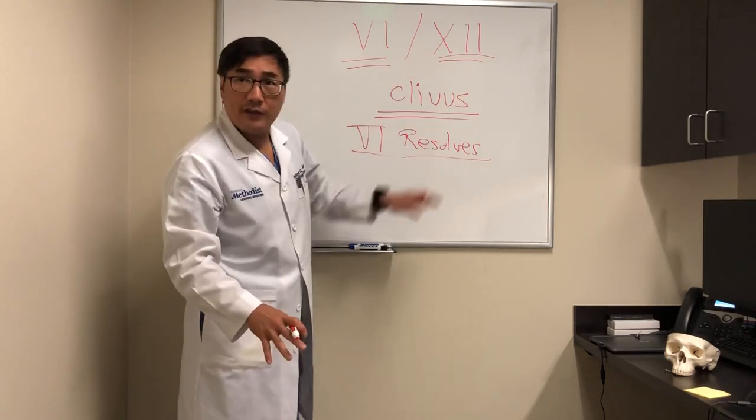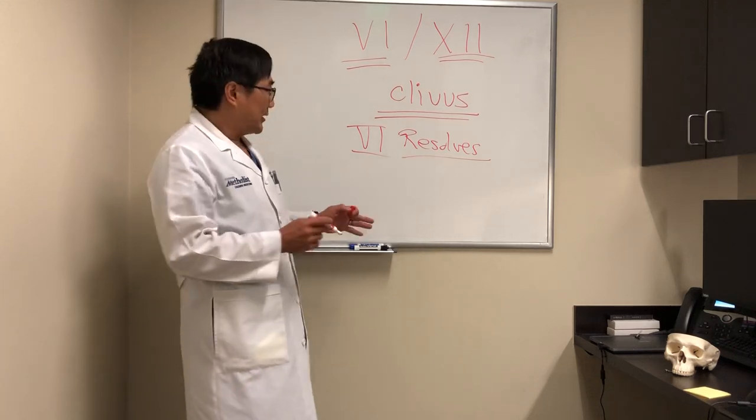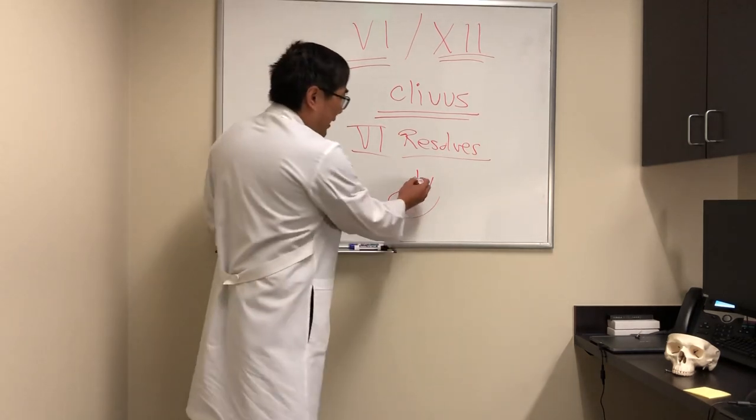You need to think about cranial nerve 12 in that setting by asking the patient to protrude their tongue. If the tongue comes out, it will deviate towards the weak side.